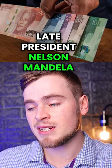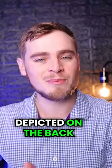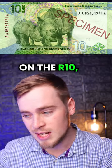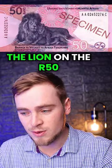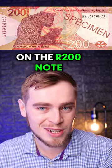All the paper notes feature late President Nelson Mandela at the front, with the Big Five family depicted on the back of the notes: the Rhino on the 10 Rand, the Elephant on the 20 Rand, the Lion on the 50 Rand, the Buffalo on the 100 Rand, and the Leopard on the 200 Rand note.